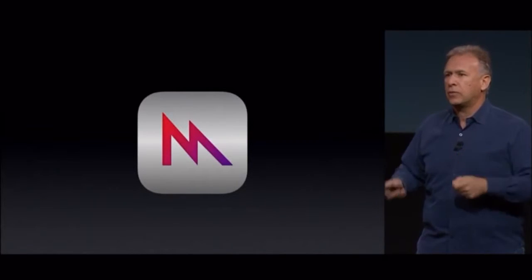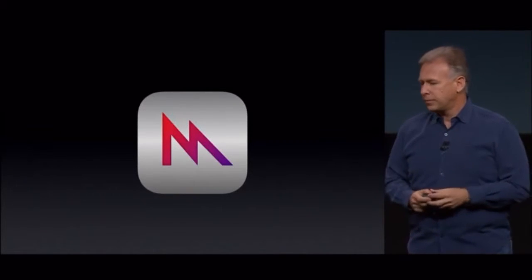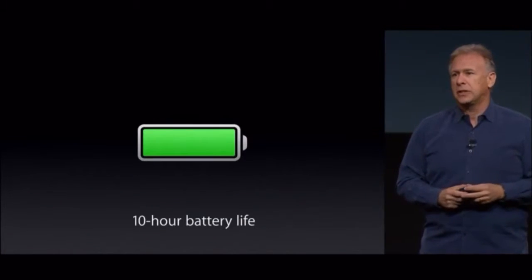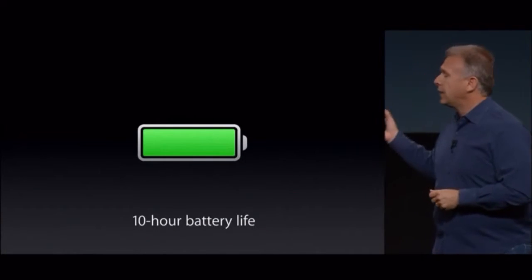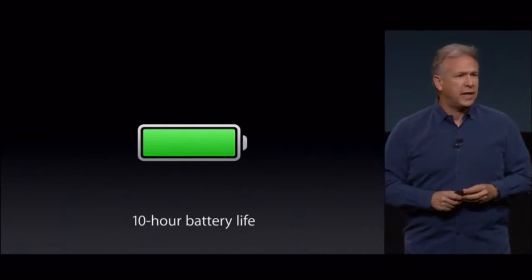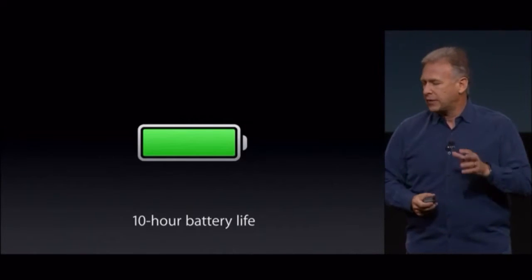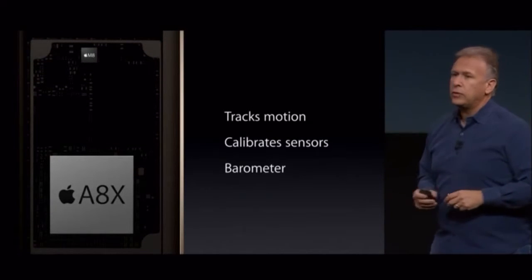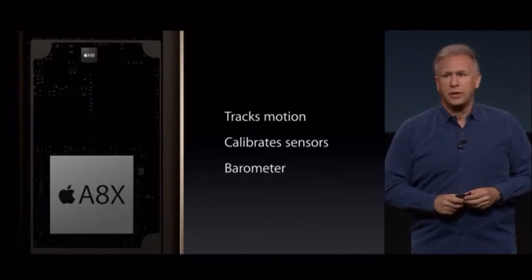From their desktop gaming systems right onto iPad Air 2. And all this power in such a thin package — the team has worked to ensure that you have great all-day battery life, 10 hours of battery, so you don't have to give up any of that. Along with the A8X, we have the new M8 motion coprocessor.